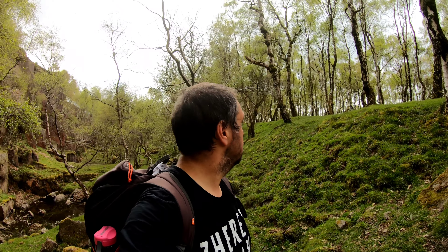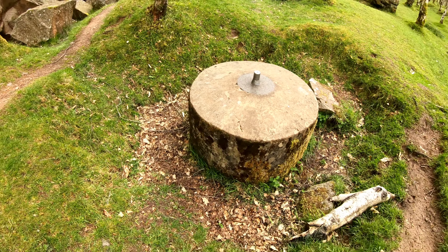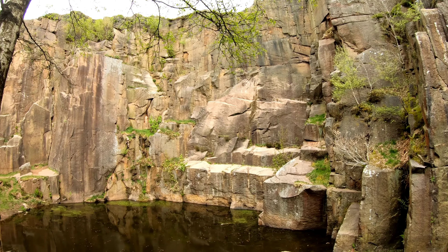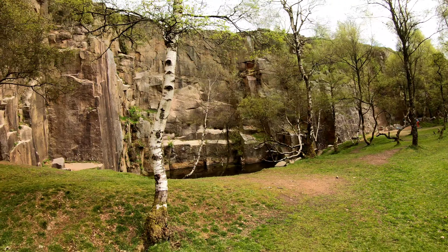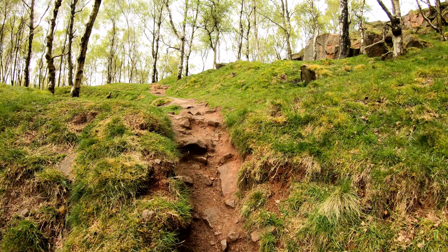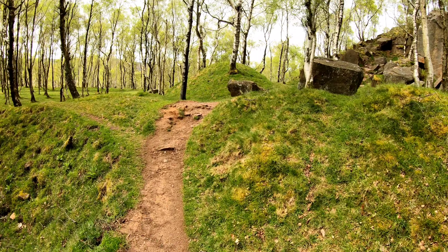Big rumbles of thunder coming in behind. That was Lawrence Field rock face — really popular with climbers, a couple of groups just setting up there. We're still climbing, quite high up now.